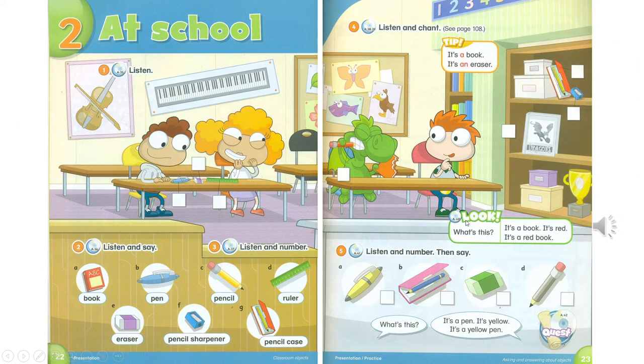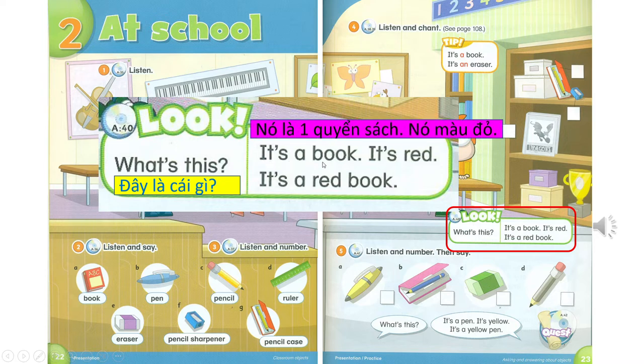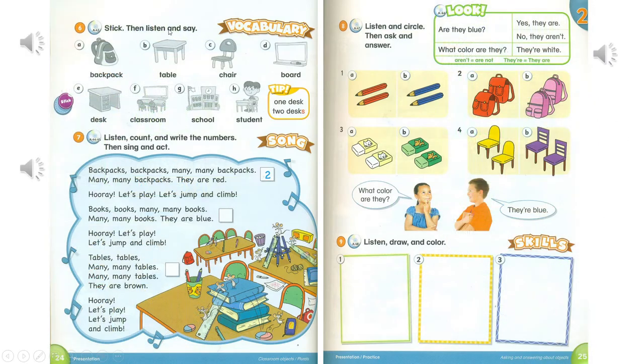Track A40. Page 23. Look. What's this? It's a book. It's red. It's a red book.